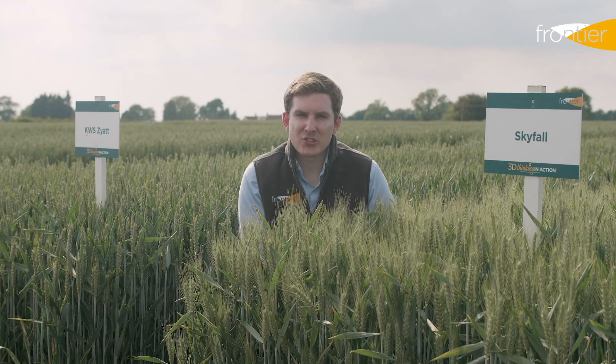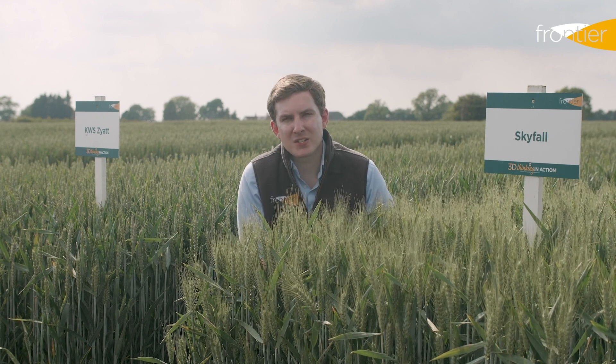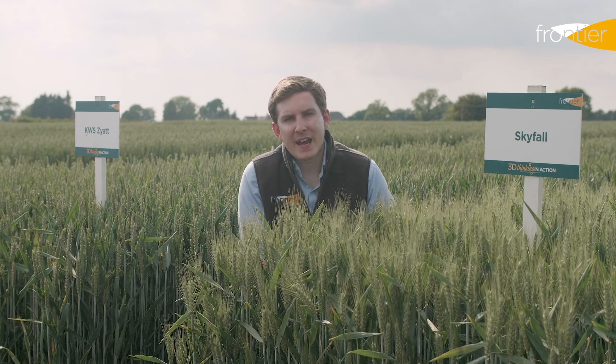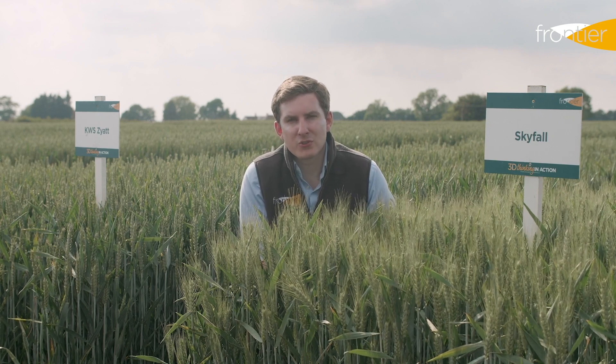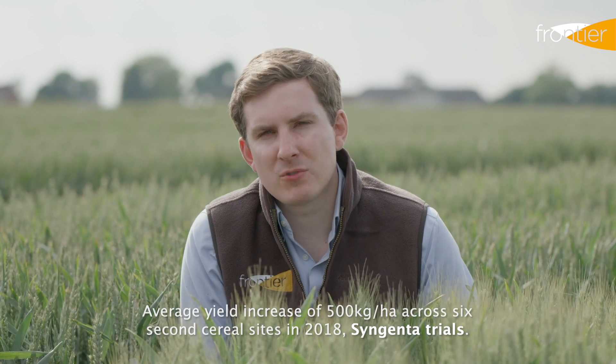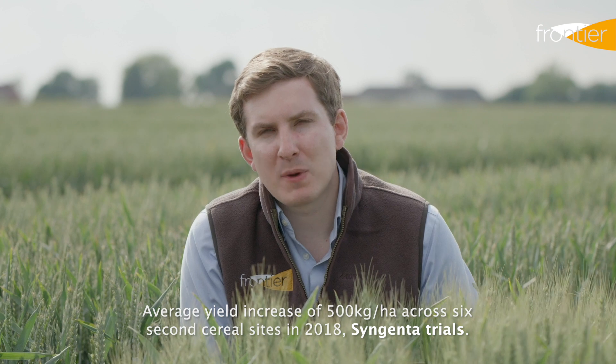In addition to using Latitude, we've seen good results from growth promoting seed treatments when applied to a second cereal. They help with rooting and early vigour in these crops that are often compromised for nutrients. Indeed, we've seen particularly strong results when Latitude and Vibrance Geo are applied together, adding an extra 500kg per hectare in yield versus Latitude on its own.